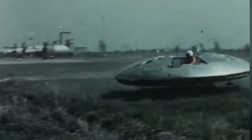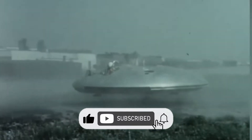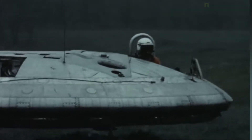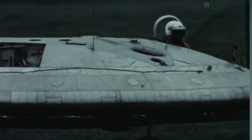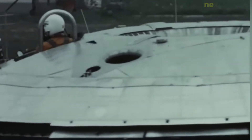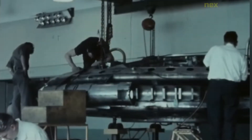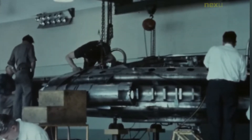The Avro Canada VZ-9 Avrocar was a VTOL aircraft developed by Avro Canada as part of a secret U.S. military project carried out in the early years of the Cold War. The Avrocar intended to exploit the Coanda effect to provide lift and thrust from a single turborotor, blowing exhaust out of the rim of the disc-shaped aircraft. Originally designed as a fighter-like aircraft capable of very high speeds and altitudes, the project was repeatedly scaled back over time and the U.S. Air Force eventually abandoned it in flight testing, as the Avrocar proved to have unresolved thrust and stability problems.